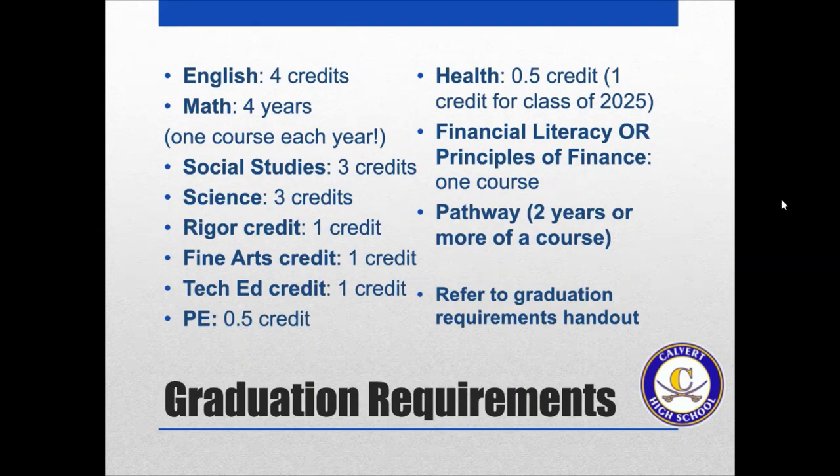For graduation requirements, you will need four credits of English. You will need four credits of math — you need one course each year that you're in high school. You will need three credits of social studies, three credits of science, and an extra rigor credit in anything that you're interested in. You also need one credit in a fine art, one tech ed credit, and a half credit of PE.